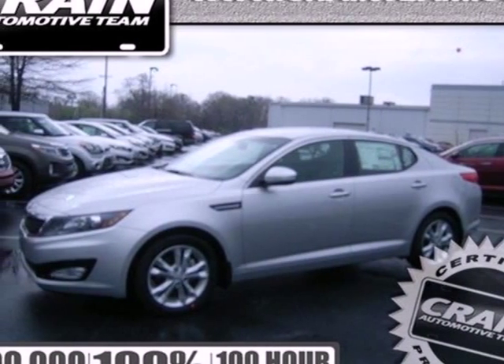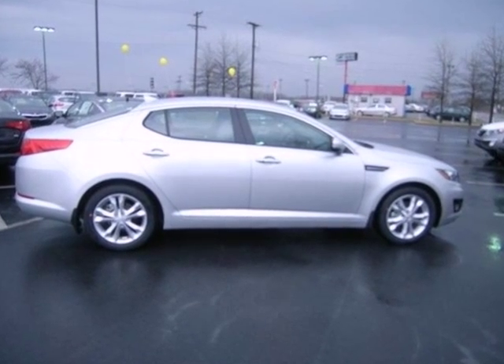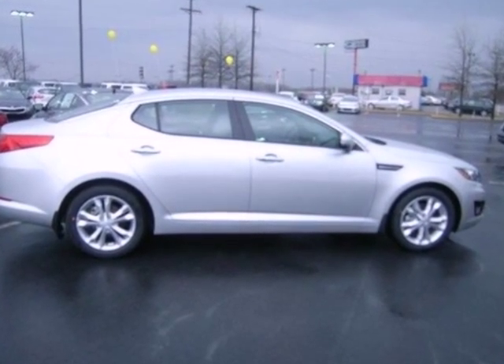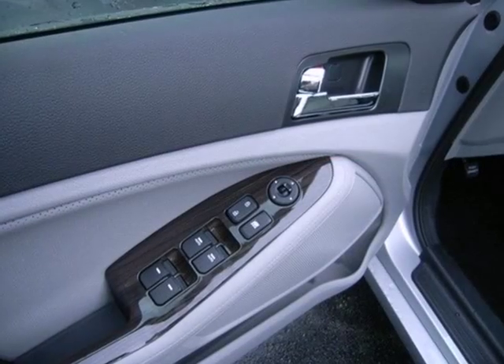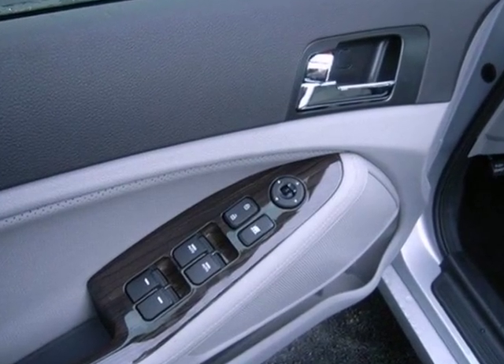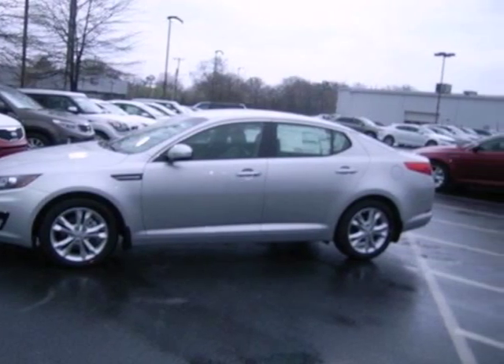Stand out from the crowd with this 2013 Kia Optima. Stay sure-footed with stability and traction control, brake assist, and multiple airbags for added security. Modern conveniences like heated mirrors, fully automatic headlights, and steering wheel audio controls add to its value.